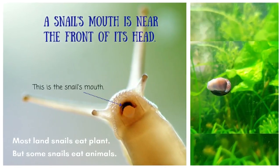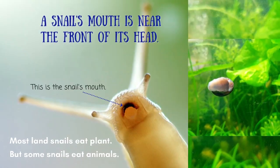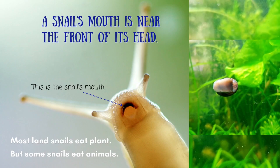A snail's mouth is near the front of its head. Most land snails eat plants, but some snails eat animals. This is the snail's mouth. Yum yum!